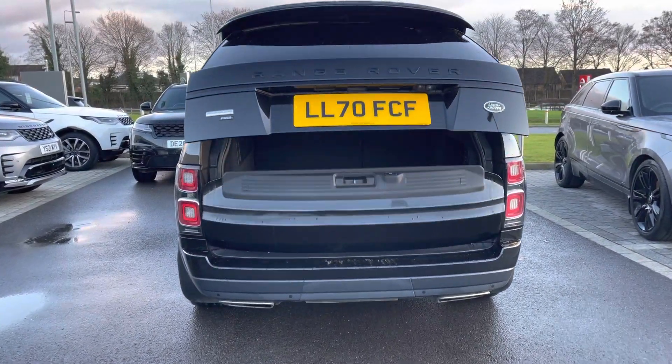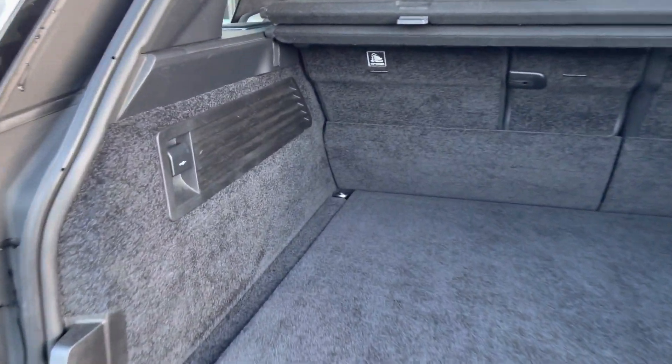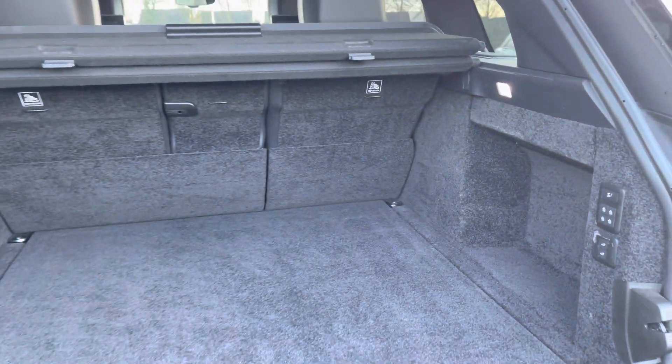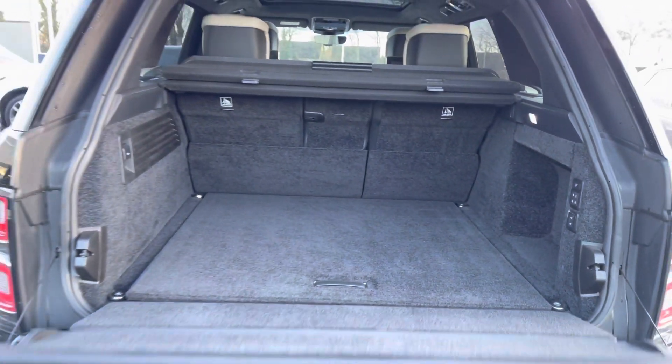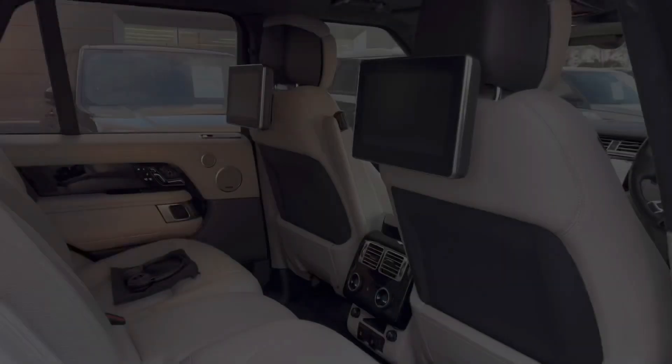It also comes with an electronically controlled tailgate, and as you can see you have more than enough storage space to fit all your personal items, a pushchair, or even a set of golf clubs. You also have the option to fold down your rear seats to further enhance your capacity.